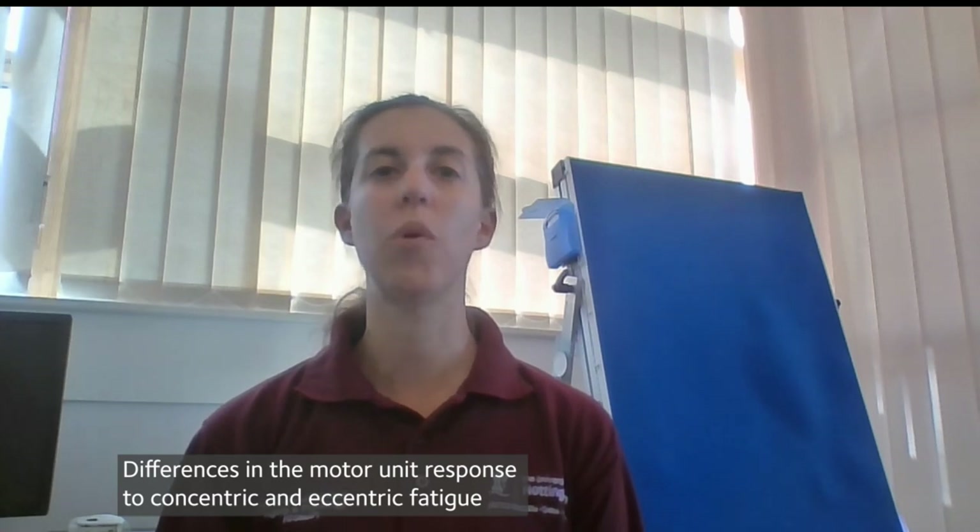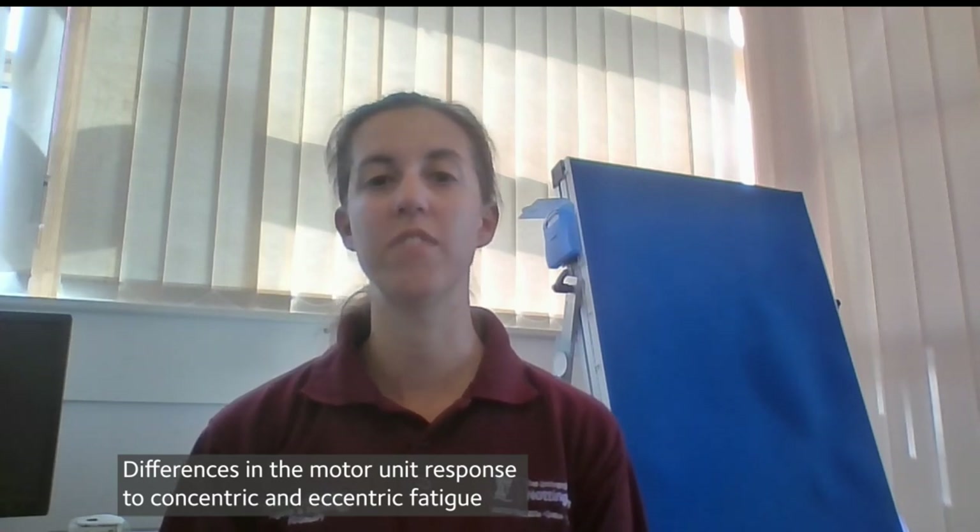Differences in the motor unit responses to concentric and eccentric fatigue are important when considering exercise training protocols, particularly in populations with musculoskeletal limitations. This has implications for interventional strategies aimed at targeting neural input and motor unit function.